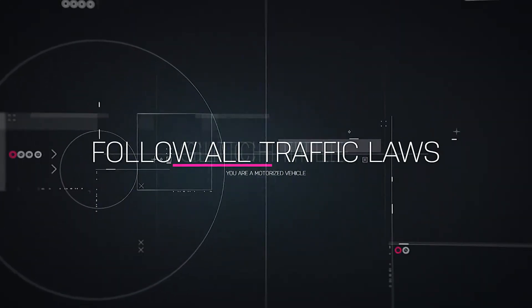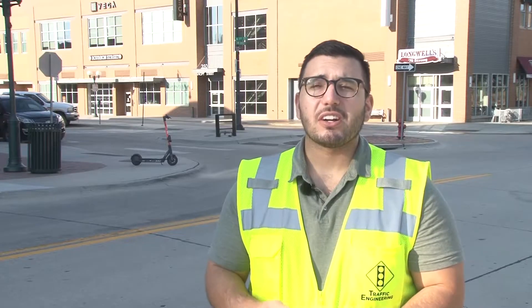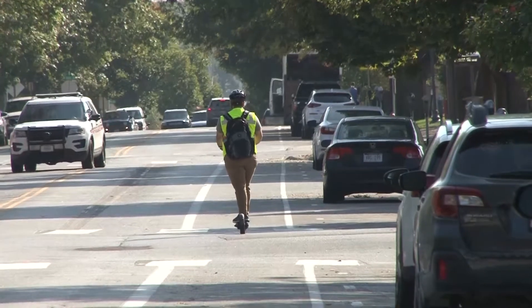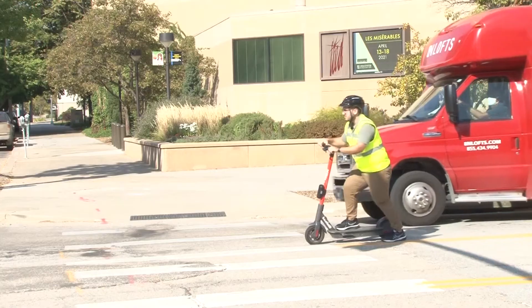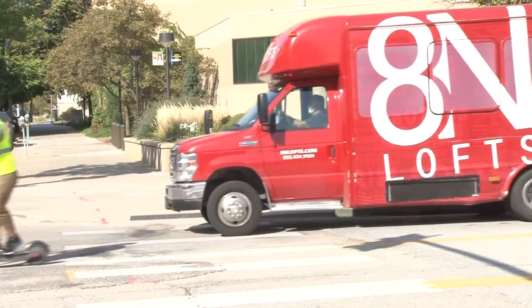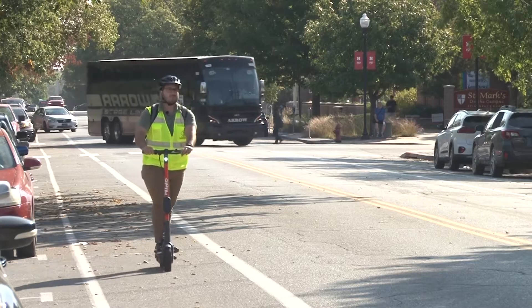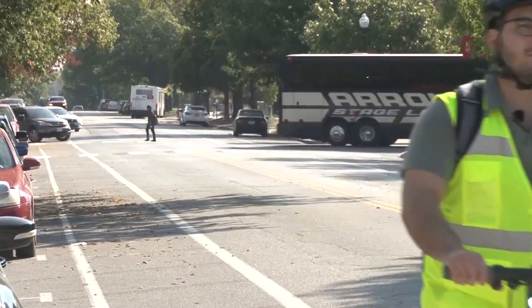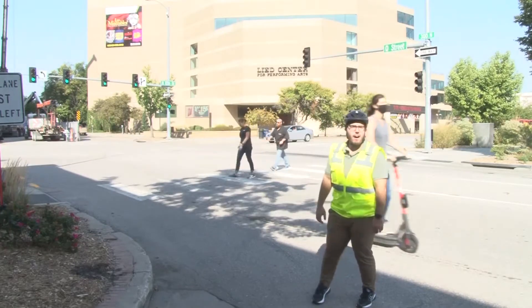Number two, follow all traffic laws. As a scooter user, you are considered a motorized vehicle, so it's imperative that you follow all traffic laws — stop at stop signs, all of that. And you should at all times be riding on the street or on a bicycle facility. Bicycle facility is a fancy way of saying use a bike lane. Also, don't be like this person — make sure you're riding with traffic flow.